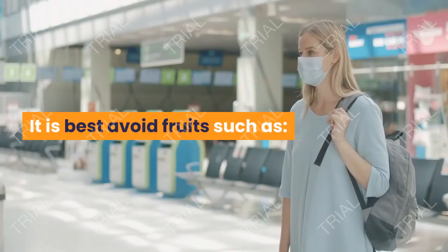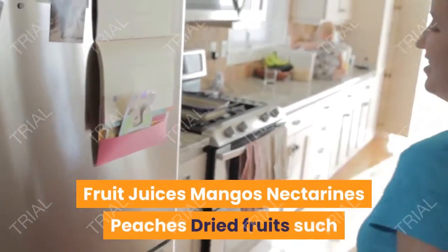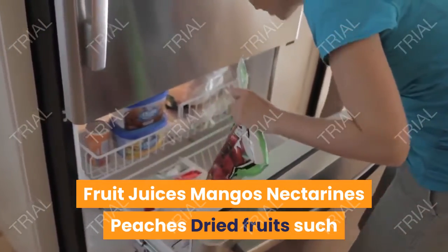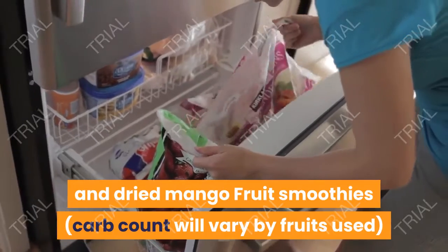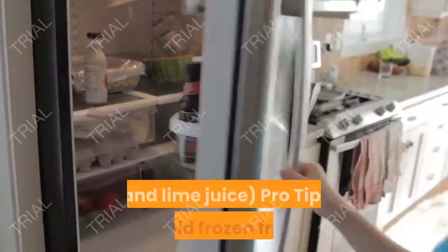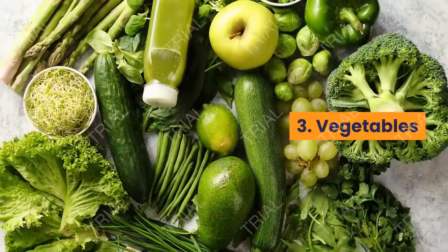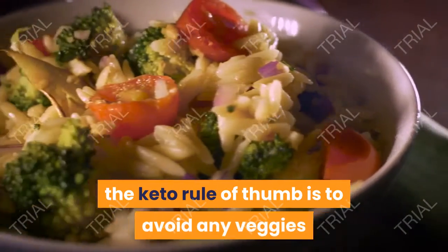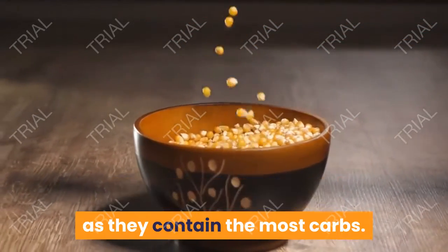It is best to avoid fruits such as tangerines, oranges, pineapples, bananas, apples, pears, grapes, fruit juices, mangoes, nectarines, and peaches. Dried fruits such as raisins, dates, and dried mango, fruit smoothies (carb count will vary by fruits used), and all fruit juices excluding lemon and lime juice should also be avoided. Pro tip: Avoid frozen fruits that may have been sweetened, as they tend to have higher carb counts.